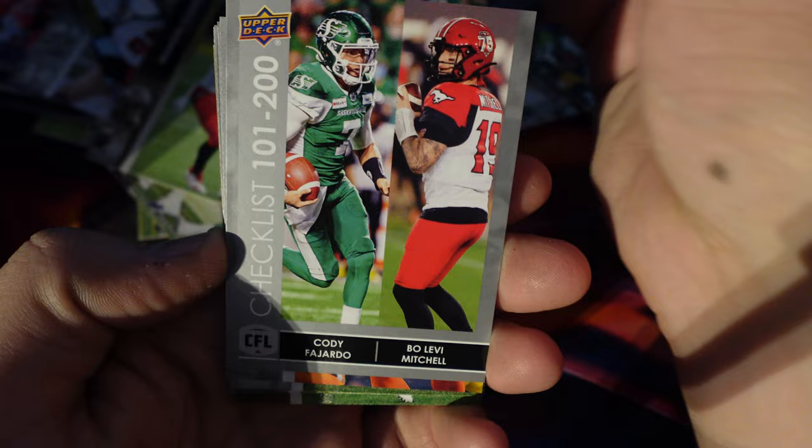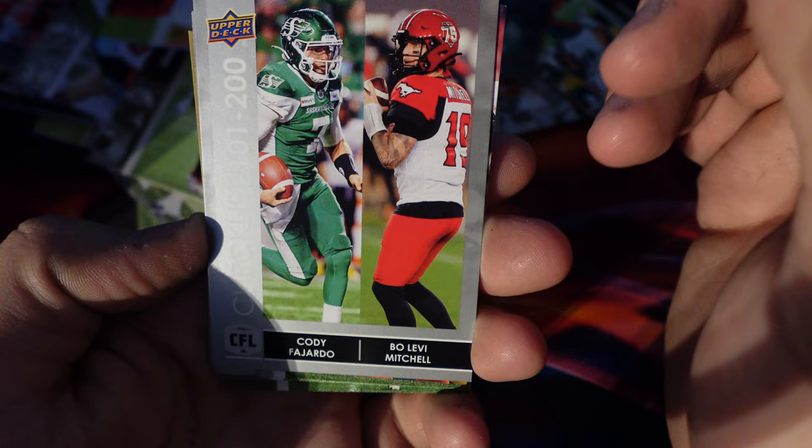Richie Sindani, Cody Fajardo, and Bo Levy Mitchell. Checklist 101 to 200.